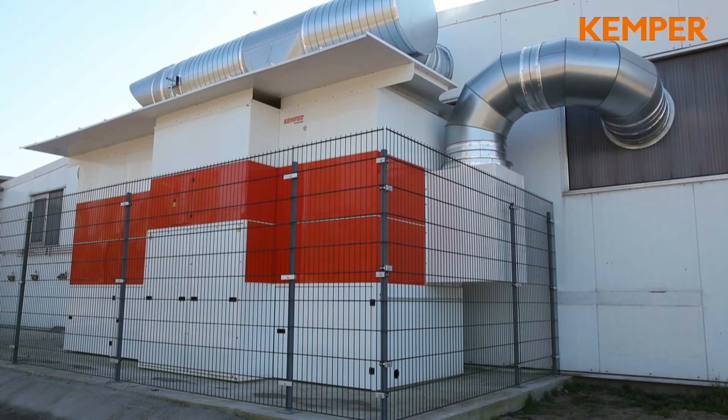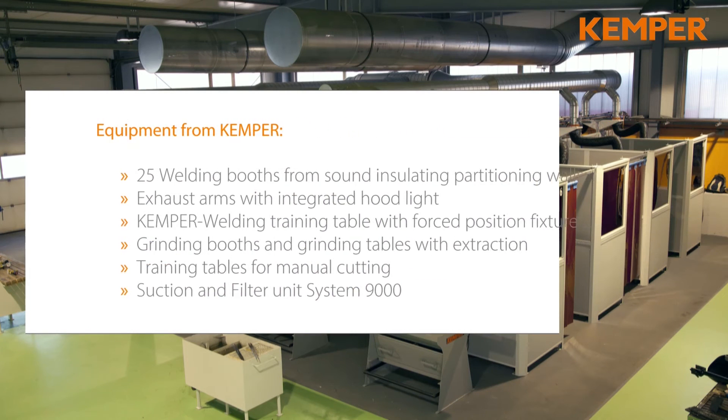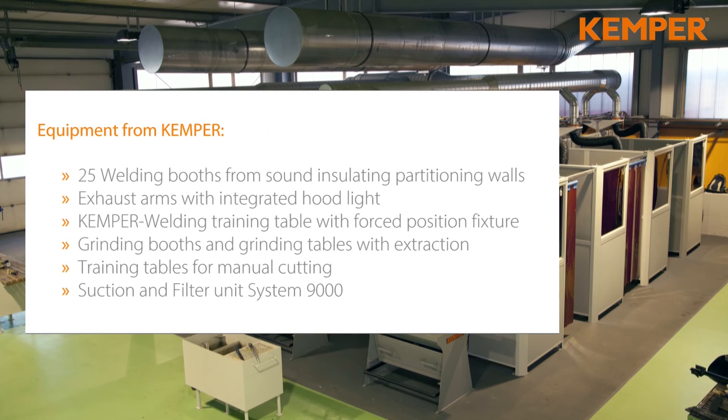These are only a few highlights of the Kemper system. Kemper — the right partner for a safe working environment.